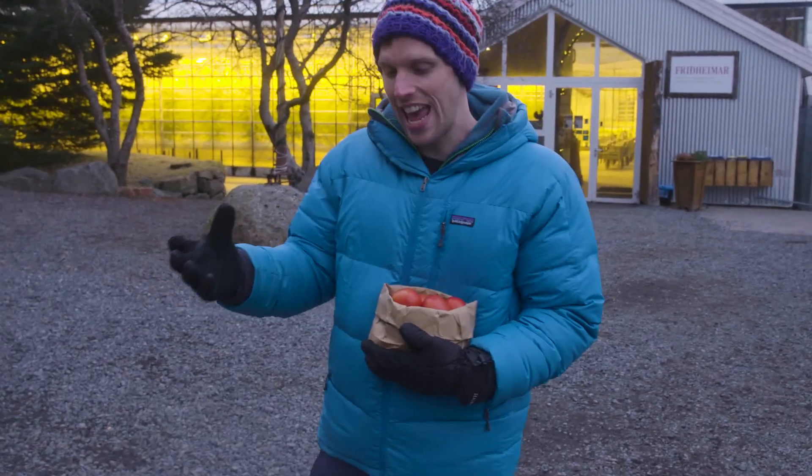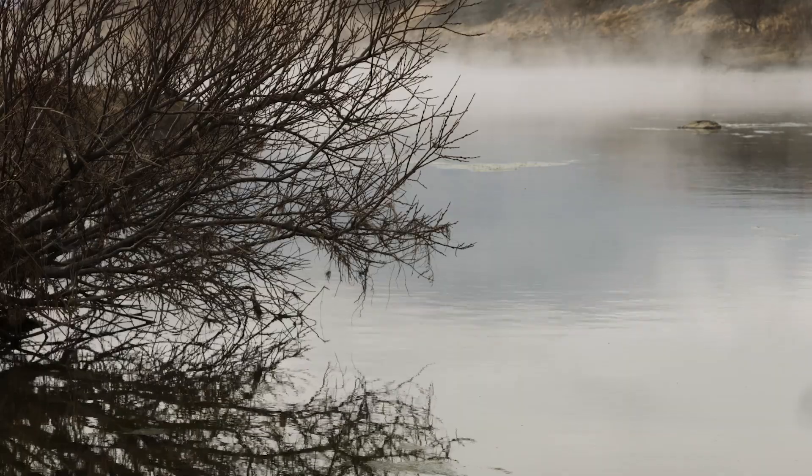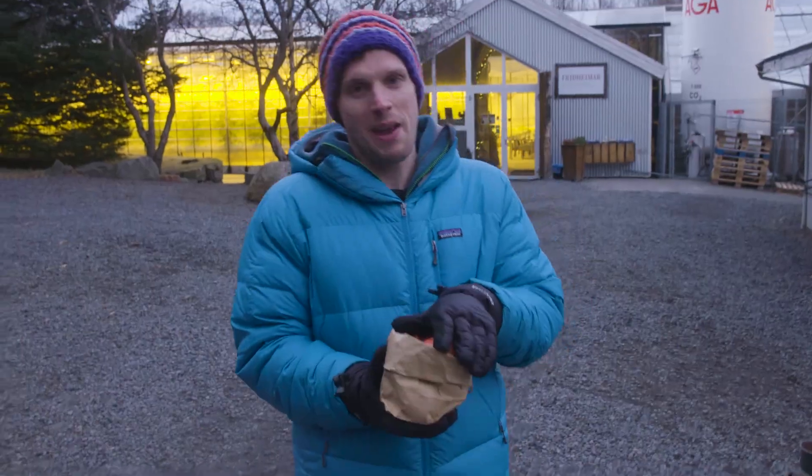Travelling around Iceland today, it's become really clear how connected the community is to the ground underneath their feet. It gives them hot water in their homes, they create renewable energy from it, and now they even get their salad and vegetables using geothermal energy. It's been a fantastic, fantastic day.